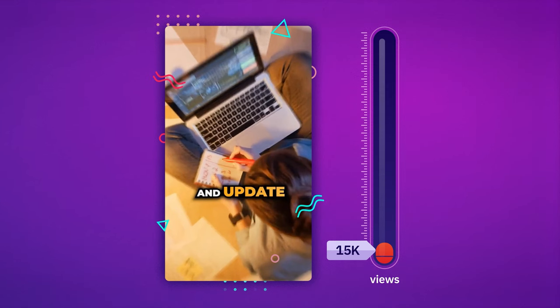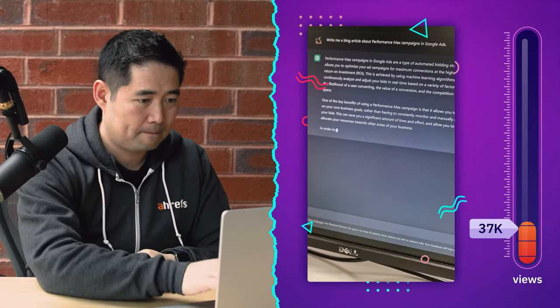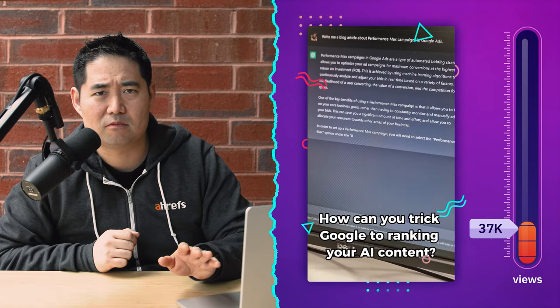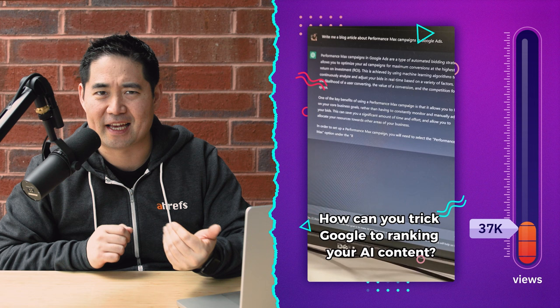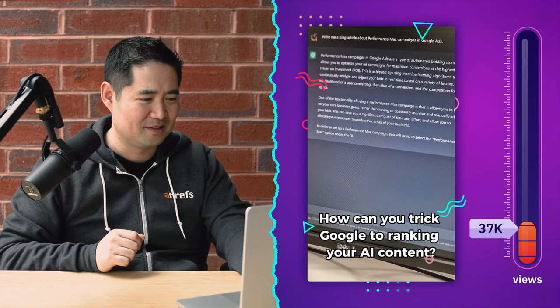But the same couldn't be said for the next TikTok with a whopping 37,000 views. How can you trick Google into ranking your AI content? Why do we need to trick Google into ranking AI content? Tell me in the comments if I'm missing something here.